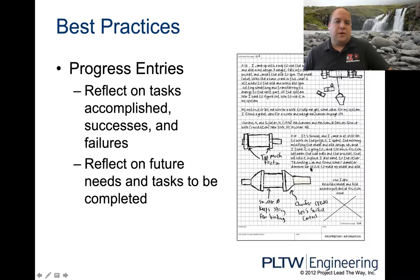Progress entries: reflect on tasks accomplished, successes, and failures. Reflect on future needs and tasks to be completed. Did everything go right? Great — why? What were the benefits of your design? Why did it fail? That doesn't mean you failed the class — your idea failed. What would you do differently? How would you redesign it? Everybody that comes out with a product always puts out a new version. Tell me the successes, tell me the failures, why and how would you improve.